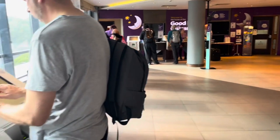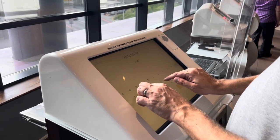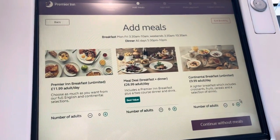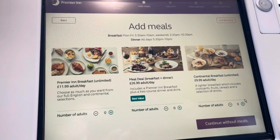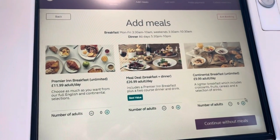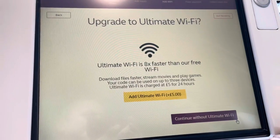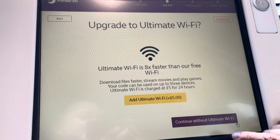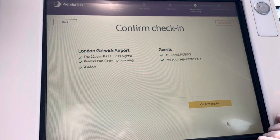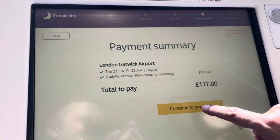At the Premier Inn you can check yourselves in using one of these self-check-in screens. Pretty simple — just need the reference number, they might ask for a few details. As part of the check-in process you can also add meals: there's the Premier Inn unlimited breakfast, meal deals, or you might just opt for a continental. You can also choose whether to upgrade the Wi-Fi. And there we are — we can confirm check-in. Holy macaroni, is that how much it is?